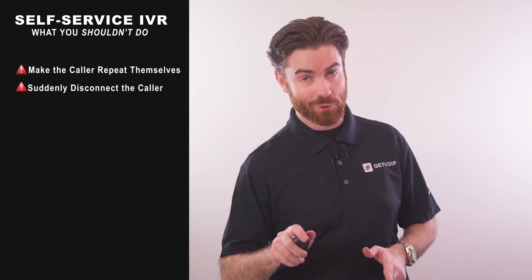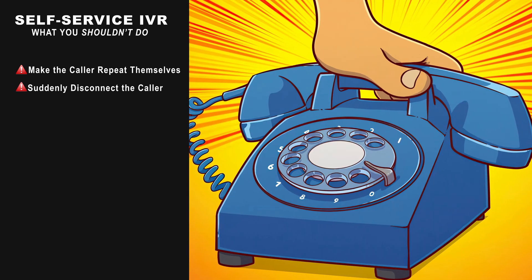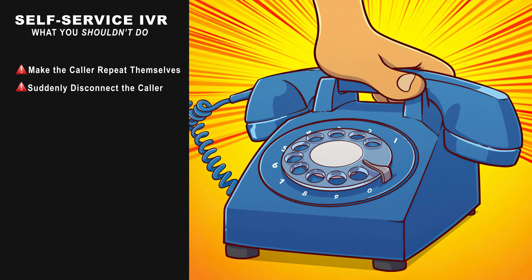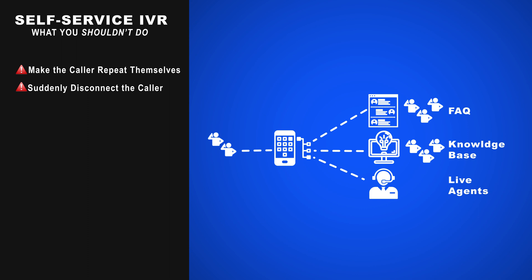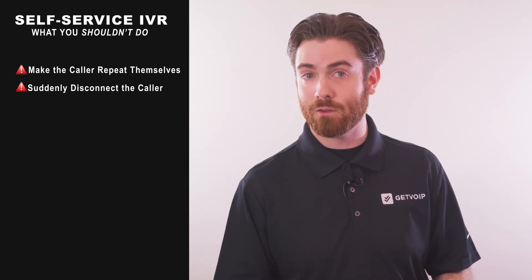No one enjoys being hung up on, especially not your customers. If you wouldn't slam down the phone in the middle of a live conversation, don't do it with your IVR system. Instead, play a pre-recorded message that includes other customer support avenues like digital channels, when to call back, or at the very least, an apology that no one could assist them.